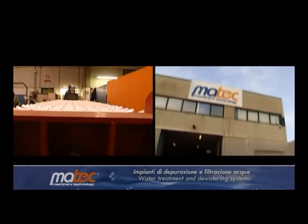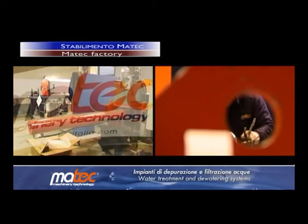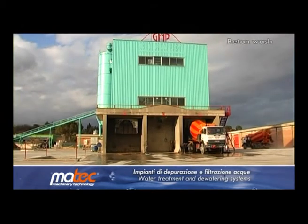The choice of the MATEQ brand is synonymous with guaranteed results. MATEQ solves water purification and filtration problems in all sectors, especially for the concrete industry and cement batching plants.